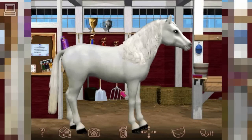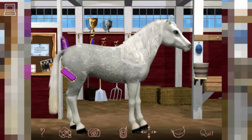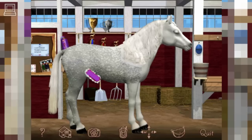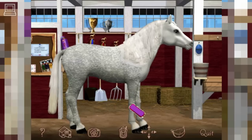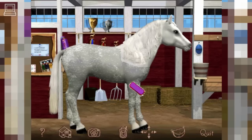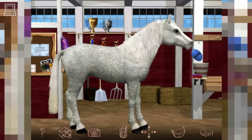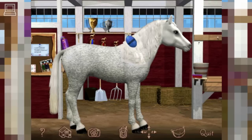This is the grooming area where you can take care of your horse. They love to be beautiful. Now we can give you a good bath, Snowflake. It's so much fun giving you a bath with all those bubbles. Use the curry comb to brush your horse, Snowflake — you love it when I brush you.